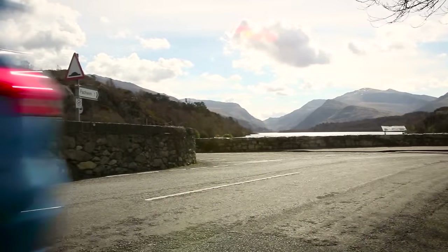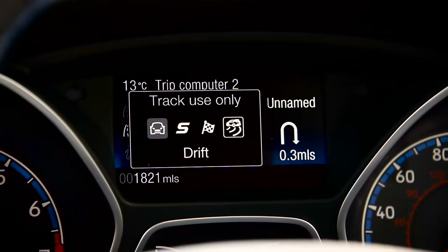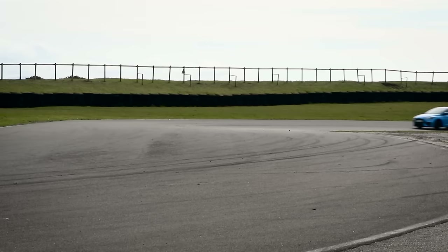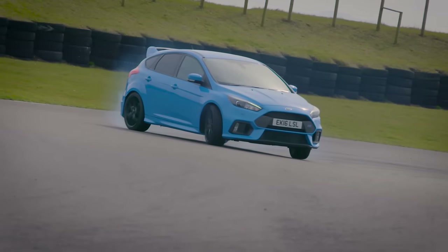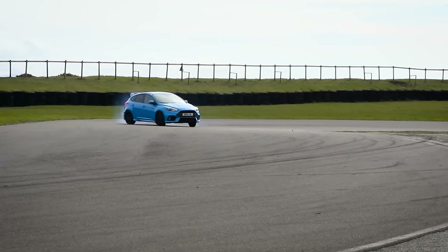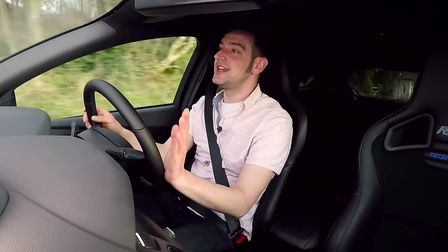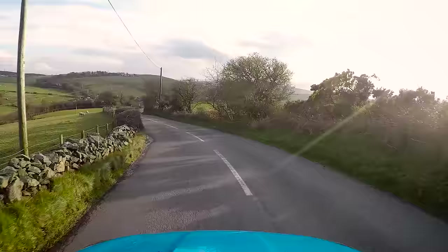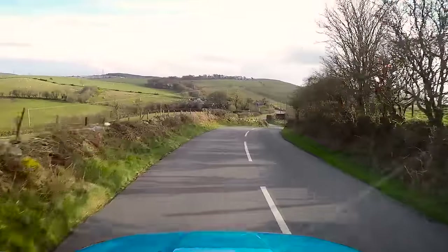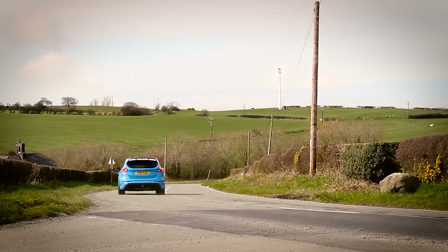While the RS does all that regular hot hatch stuff exceptionally well, it then has drift mode on top of that. This sends more power to the rear wheels and optimises the steering, the dampers, and the traction control to have you sliding sideways in smoky, spectacular fashion. Is it perfect? No. The driving position is way too high, the boot's a bit small, and apart from a bit of blue stitching, this cabin makes you feel like you could be sitting in any old Focus — it's just not special enough. But once you get it wound up and pounding along, you are not going to give two monkeys about any of that.